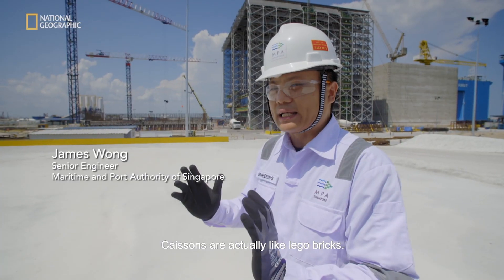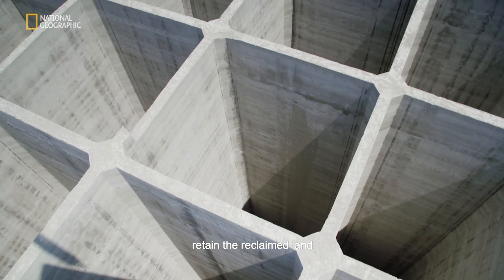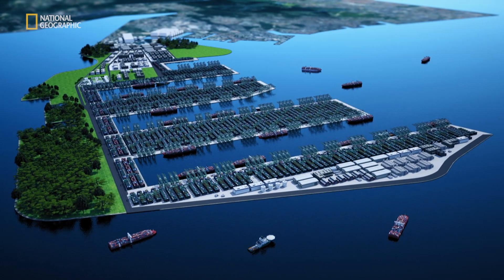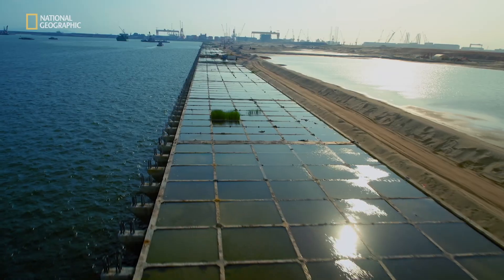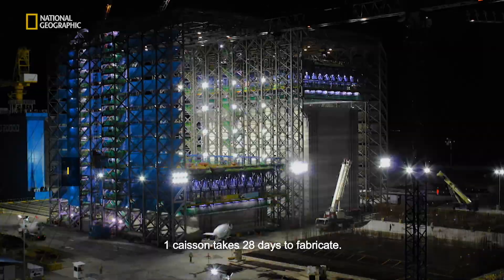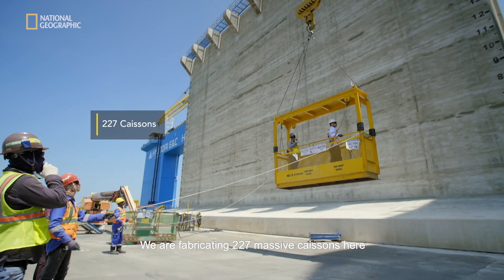Caissons are actually like Lego bricks. They are typically used to retain the reclaimed land. And for our construction of the Tuas port, one caisson takes 28 days to fabricate. We are fabricating 227 massive caissons here.